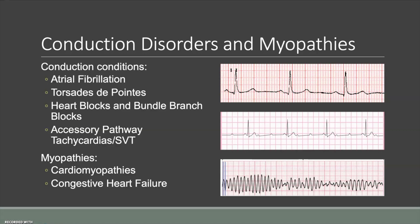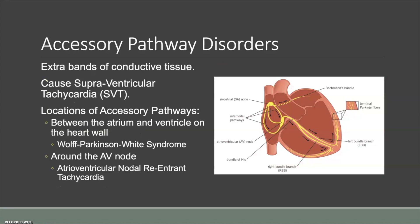These accessory pathways are of interest not necessarily because of their immediate dangers, but because of long-term effects like cardiomyopathies and congestive heart failure from the extra strain these conditions put on your heart. They work by utilizing naturally occurring secondary bands of conductive tissue that people with these conditions are simply born with. They can locate in a couple of places — often in the cardiac wall between the atrium and the ventricles, and also in a circular pathway around the AV node.